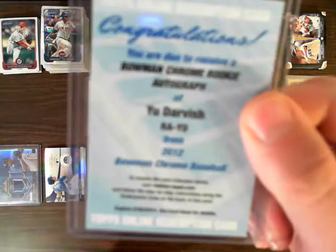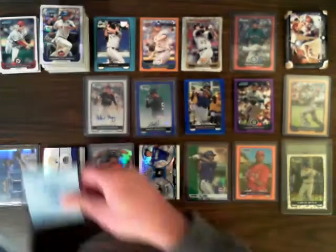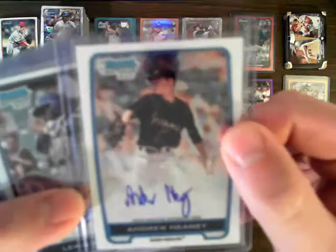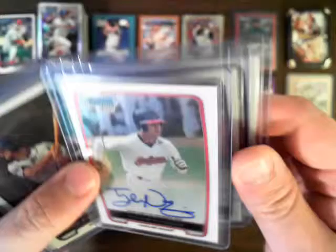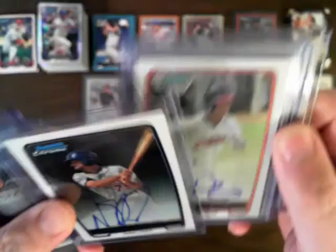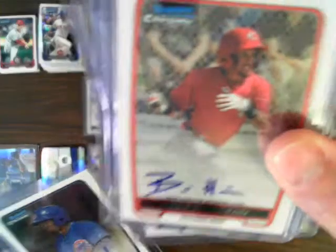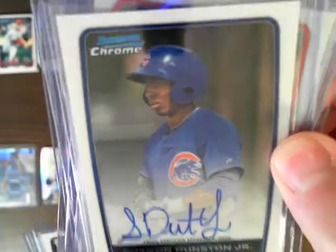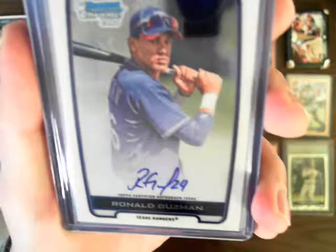Right off the top from Bowman Chrome, we had a Yu Darvish Bowman Chrome rookie auto. Other base autos included Andrew Haney of the Marlins, Louis Brinson of the Rangers, Paul Blackburn of the Cubs, Tyler Naquin of the Indians, Nick Castellanos of the Tigers, Jose Campos of the Yankees, Billy Hamilton from the Reds, Sean Dunston Jr. from the Cubs, Christian Villanueva from the Rangers, and Ronald Guzman also from the Rangers.